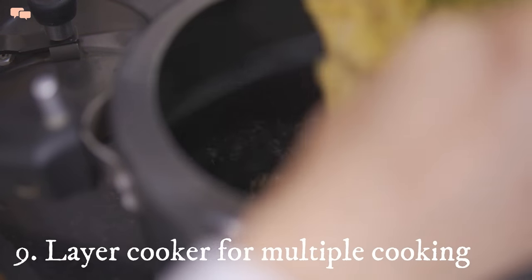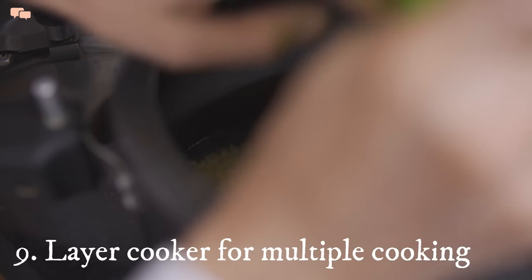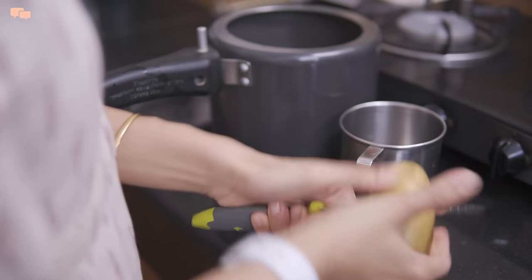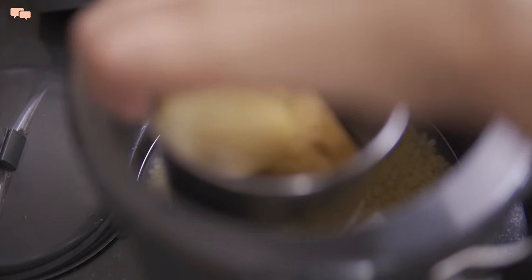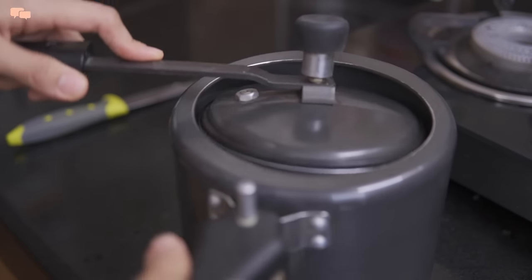If doubling up appliances can get good results, so is doubling up on cookware. I use a small steel container to boil two different types of food items at the same time in a bigger cooker. This is especially a good way for busy moms who have young kids who eat boiled food.